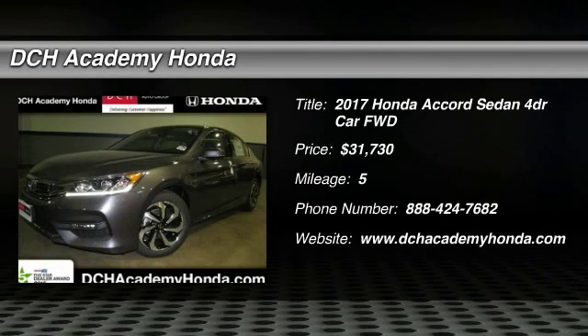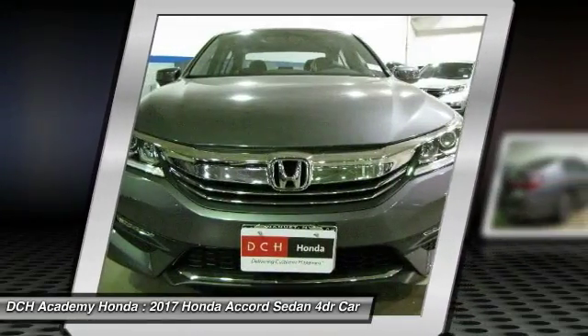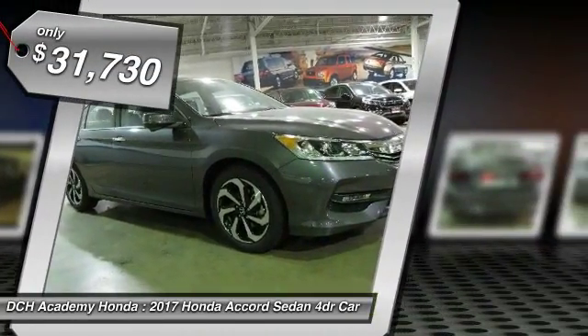The 2017 Honda Accord. Ingeniously simple, yet overflowing with luxury and technological creativity. All that and more in the Accord, and it's priced below $35,000.